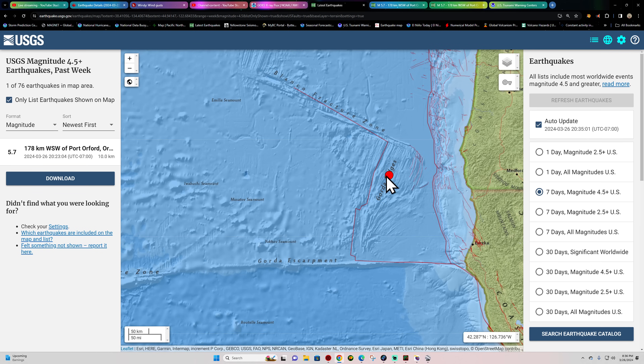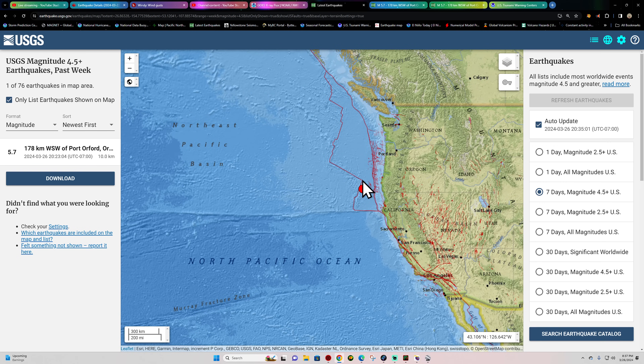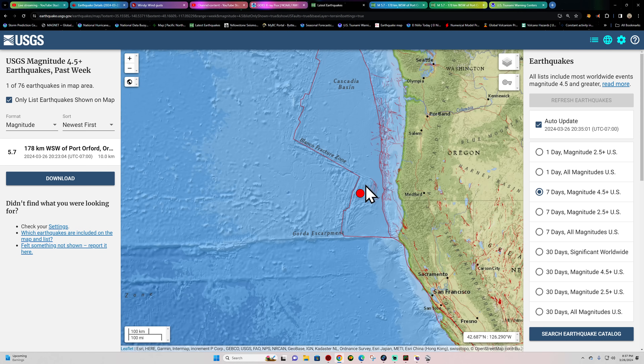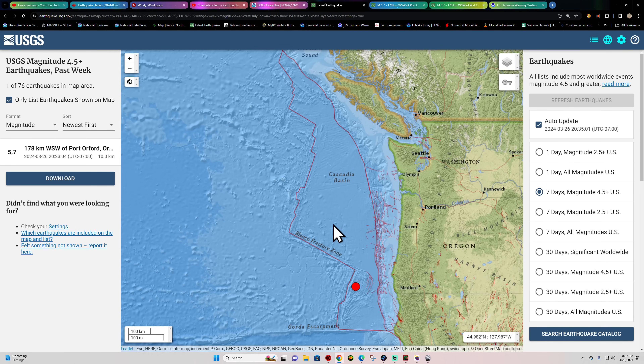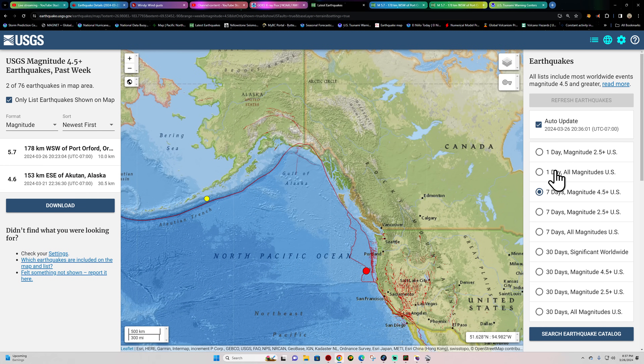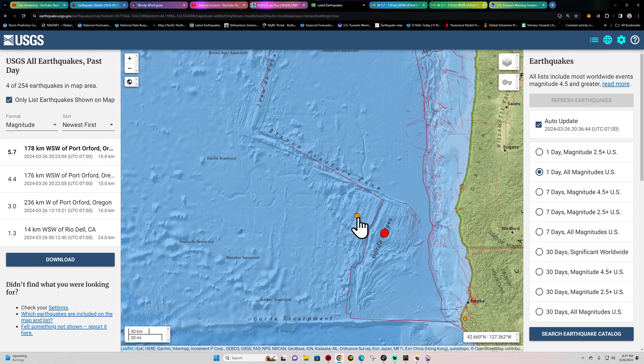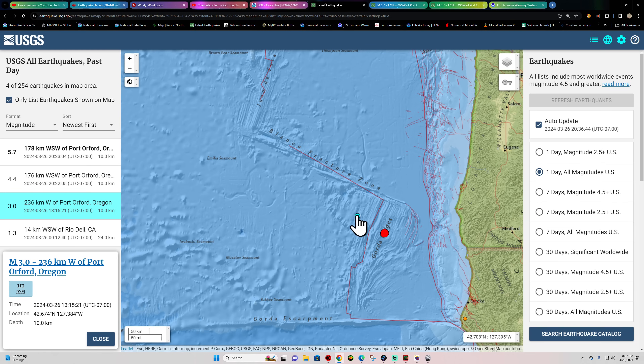This segment of the Gorda Ridge sits around the Gorda plate. This whole plate system is called the Juan de Fuca, but there are actually three separate micro-plates: the Gorda plate to the south, the Juan de Fuca in the middle, and the Explorer plate up north. Earlier we also had a 3.0 on the opposite side of this area. Things are getting interesting here in terms of divergent activity, with a lot of potential separation going on. We'll keep an eye on the Cascadia subduction zone.